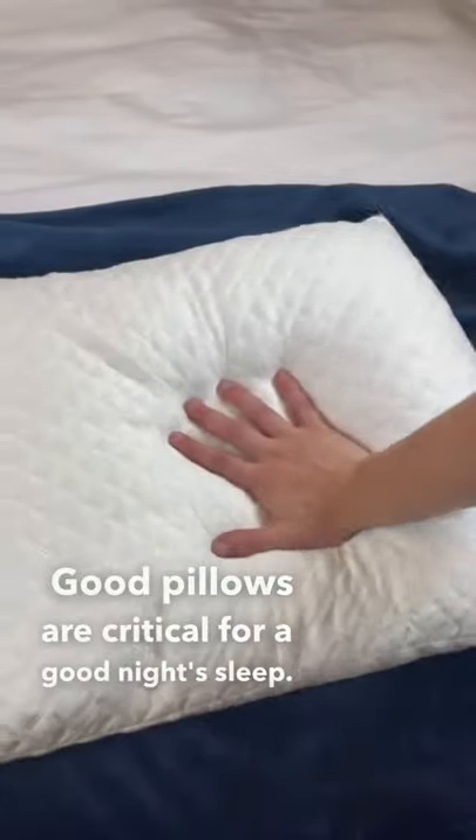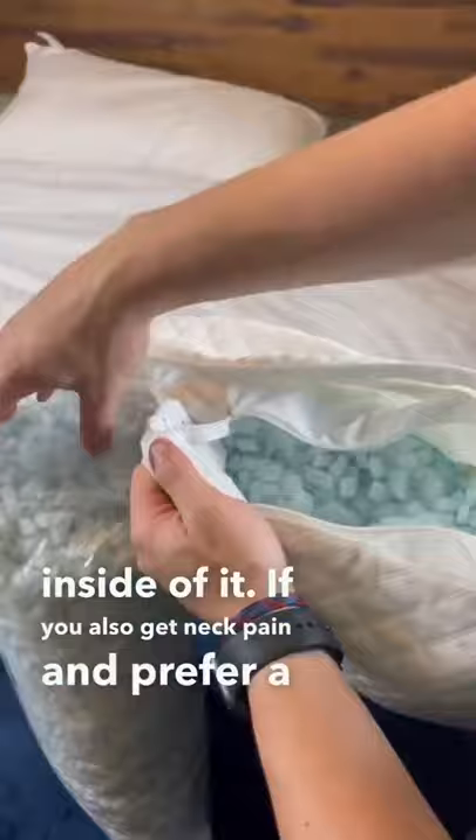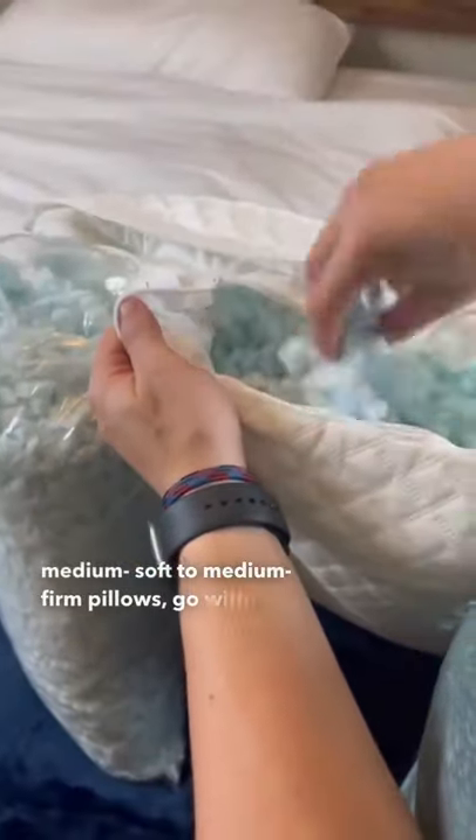Good pillows are critical for a good night's sleep. My favorite pillow is this shredded memory foam pillow. You can easily customize the amount of filling you want inside of it. If you also get neck pain and prefer medium soft to medium firm pillows, go with this one.